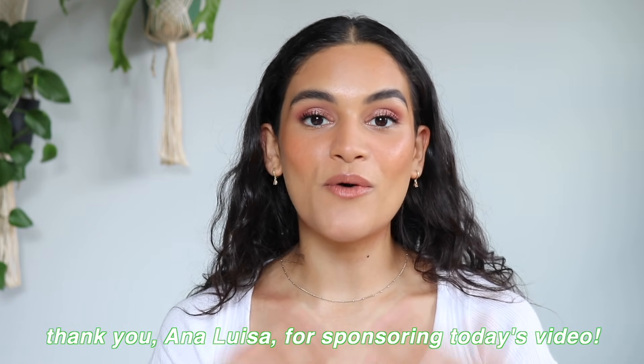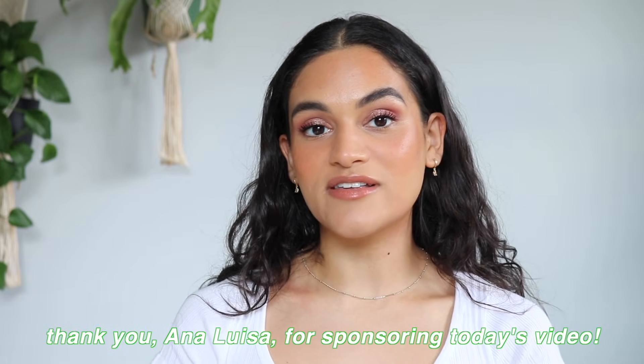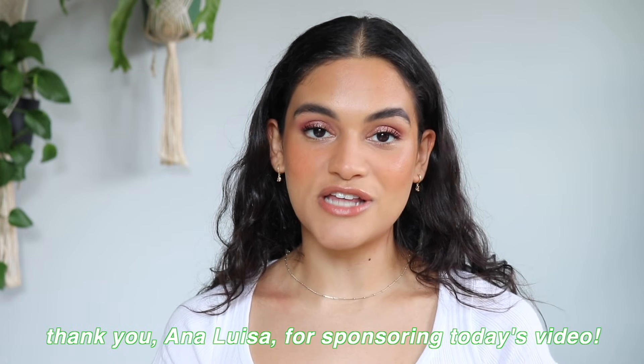Before we start into today's video, I am going to show you guys my new pieces from Ana Luisa. Ana Luisa is sponsoring today's video, so huge thank you for that. This is actually the last campaign that I'm going to be doing with Ana Luisa this year, so thank you so much for working with me over these past few months. I've really enjoyed working with the brand and I love all of my pieces from Ana Luisa.